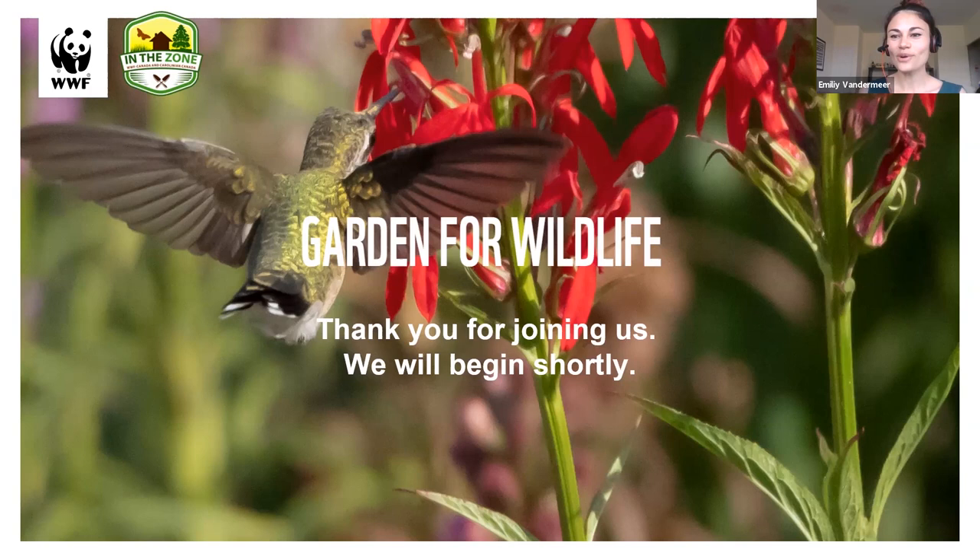So Ryan, what is the most common question you get asked about gardening in small spaces? The number one question is: will my plants survive over winter? That's a great question and one that I will be answering later in this webinar.